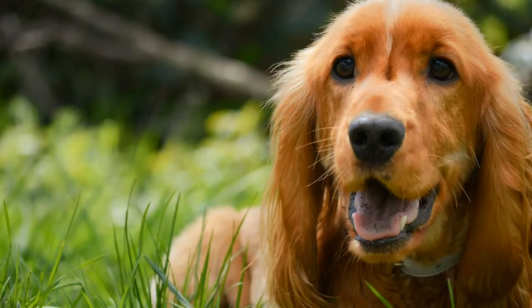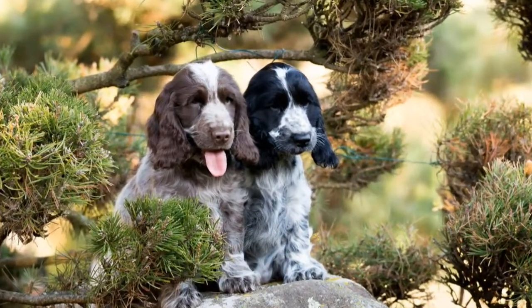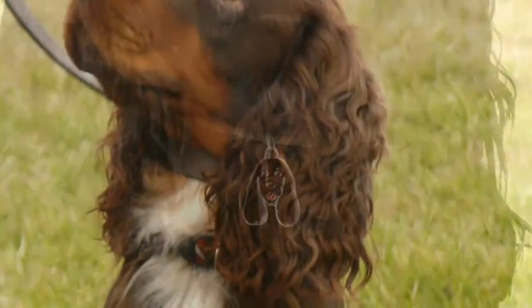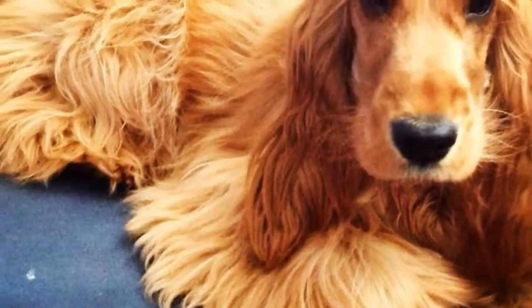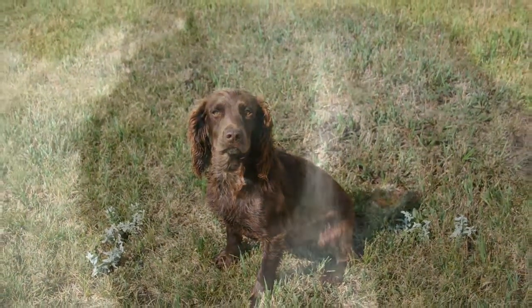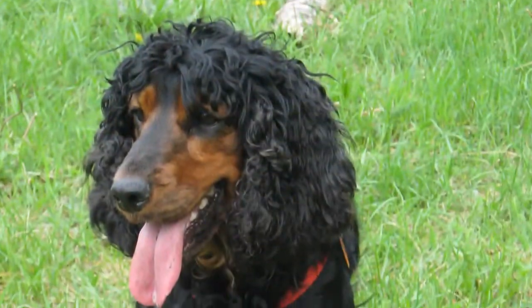English Cocker Spaniel Cute Pets Review. Dog breed group: sporting dogs. Height: one foot three inches to at least one foot five inches tall at the shoulder. Weight: 26 to 34 pounds. Lifespan: 12 to 14 years.